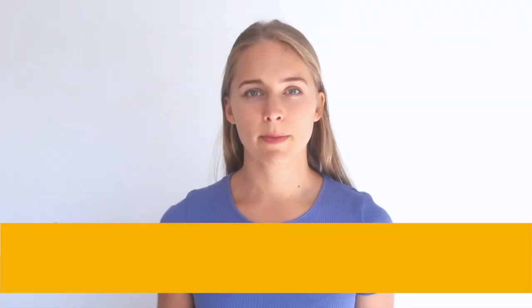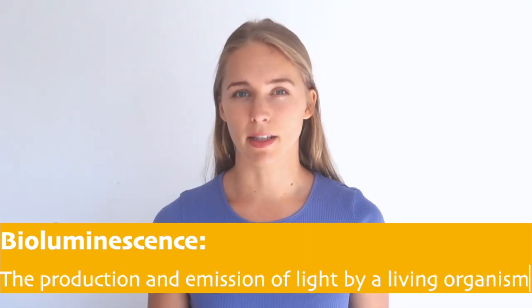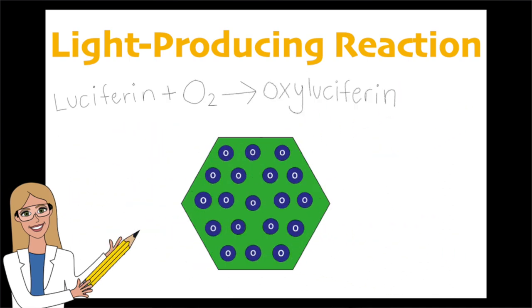The textbook definition of bioluminescence is the production and emission of light by a living organism. This light occurs from chemical reactions that are happening inside or that are ejected by the organism. Bioluminescence is found in animals from bacteria all the way up to sharks. It is also seen on land, however most of it is occurring in the sea, so that's what we're mostly going to be talking about today.